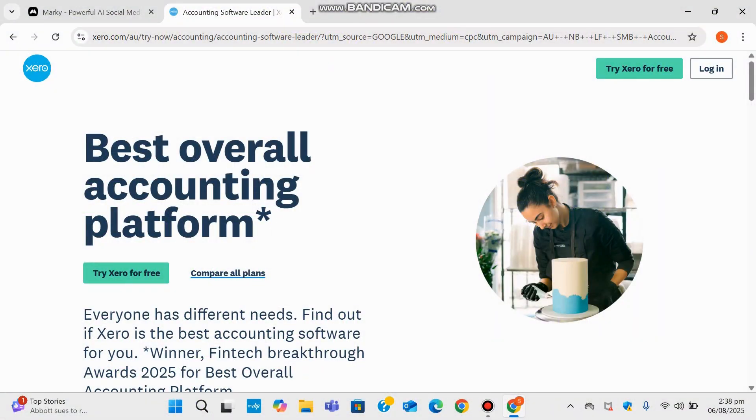Hey everyone, welcome back to the channel. Today we're taking a look at one of the top rated accounting platforms out there, Xero. Right from the homepage it proudly claims the title best overall accounting platform, and honestly that's a big statement in such a competitive space.